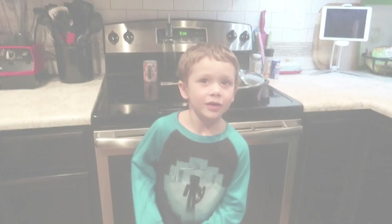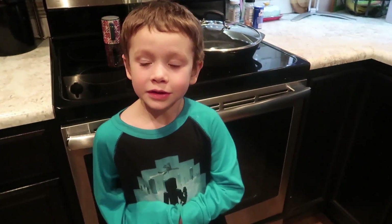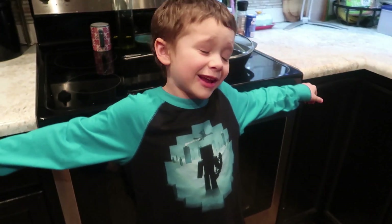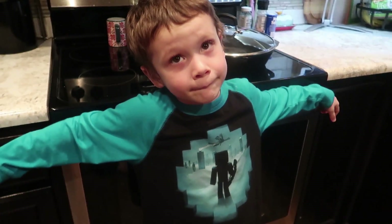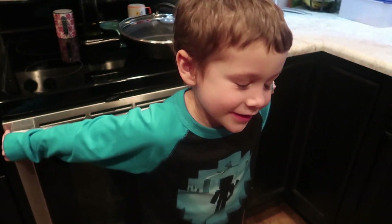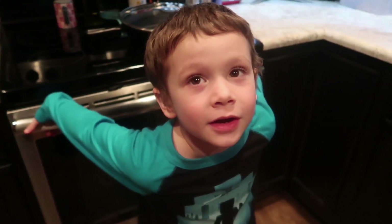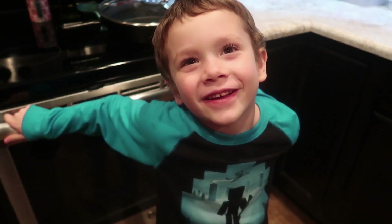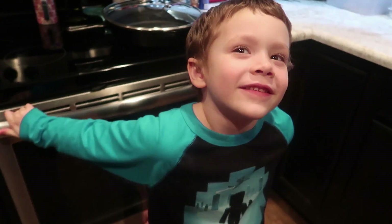This is typically the point where I open the lunchbox after school and show you what Jackson ate — but I can't do that because he left his lunchbox at school! Were you just so excited it was Friday and ready to come home? Do you remember what you ate? He ate some crackers, all of his sausage, almost all of his cheese cubes, and yes — he ate his chocolate chip cookie. Was it delicious? 'Yes, they were so soft.' Did you eat it first? 'Of course.' You little sneaker!